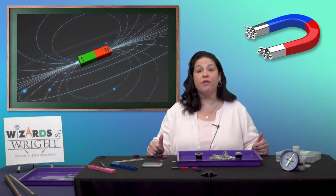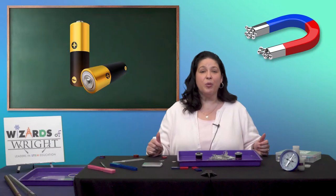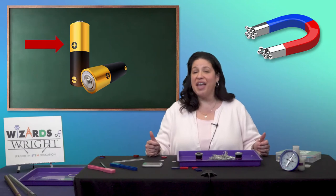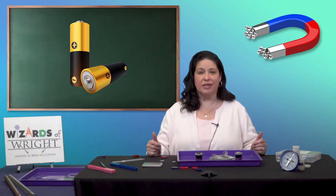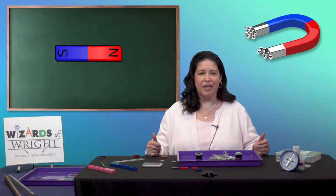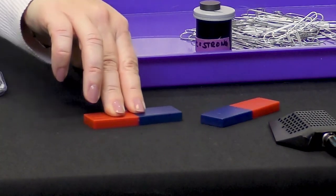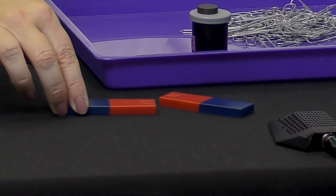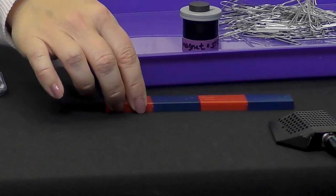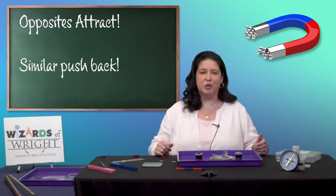As we said before, one end of a magnet is called the north pole and the other is the south pole. The battery that you put into some of your games or controllers has a different type of charge at each end — one is positive and the other is negative. They're opposites. Magnets also have opposite ends, the poles, and we call them north and south. As we've seen, if you put two south poles together they push apart, and if you put two north poles together they'll push apart. But if they're different, they'll pull together. Just remember: opposites attract and similars push back.